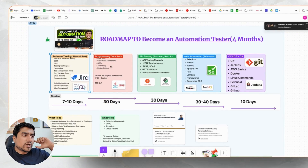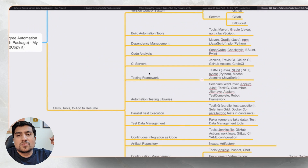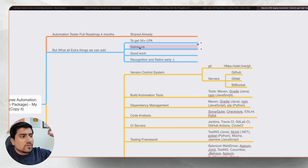This overall skillset will make you a 360-degree automation tester. Many people ask what they should learn next — you can pick any terminology or tech from this list and start upgrading yourself. This is generally recommended after completing the base roadmap: in four months, target software testing, programming language, API testing, web automation, and CI/CD. After that, you can start targeting these extra terminologies. This is what will make you an advanced 360-degree automation tester, and I'm pretty sure you can target 50 LPA in INR, a stable job, good recognition, and become an SDAT — a Software Developer in Test. What skills do you think are missing from this list? Let me know in the comments, like this video, and I'll see you in the next one.